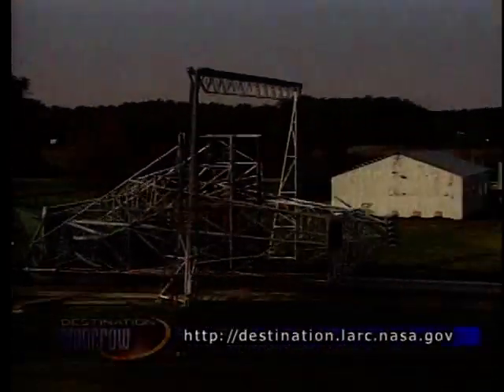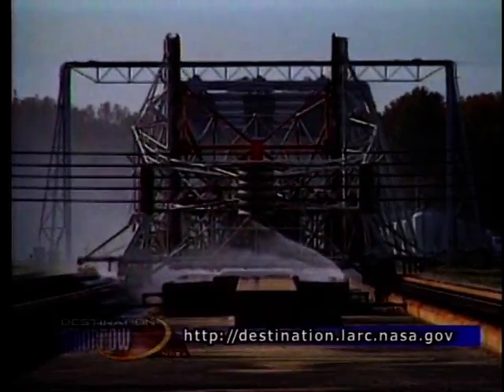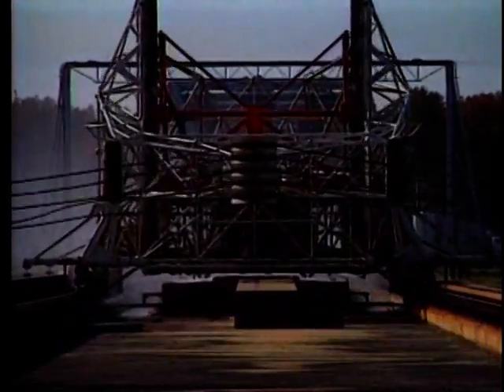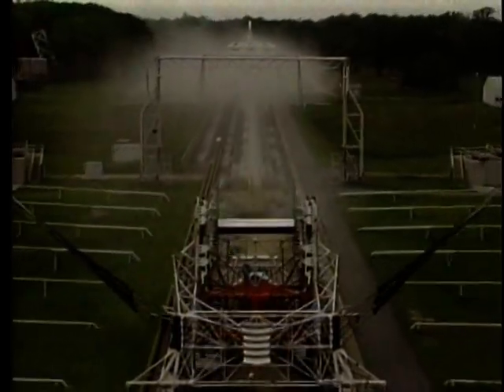So at the speed of 250 miles an hour, how do you stop this carriage? At the end of our track, we have an arrestment system that consists of five cables that stretch across the track. We have a nose block on the front of the carriage that lines up with those cables. As the carriage continues to travel, the cables allow us to gradually dissipate the carriage energy in the last few hundred feet.